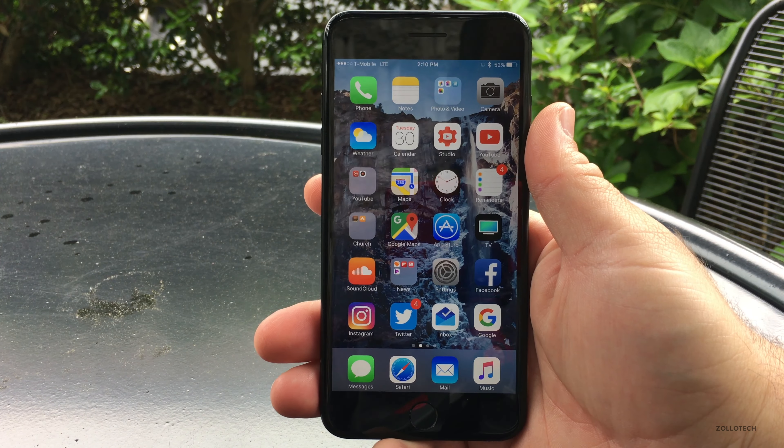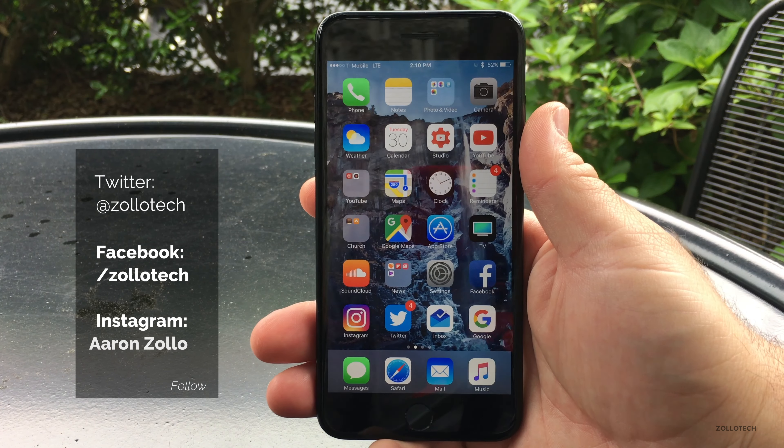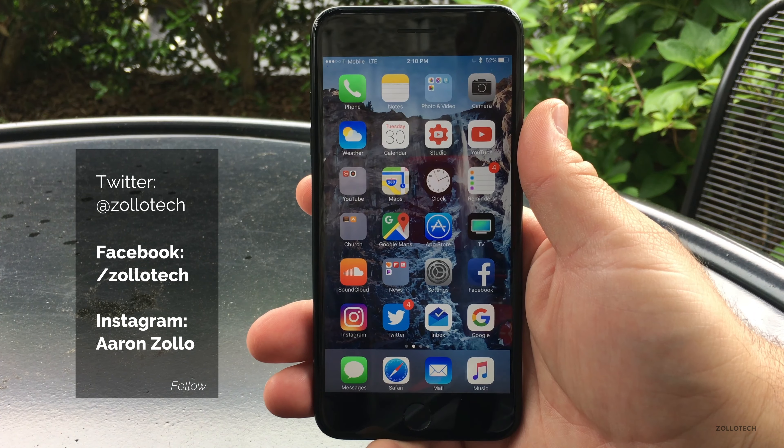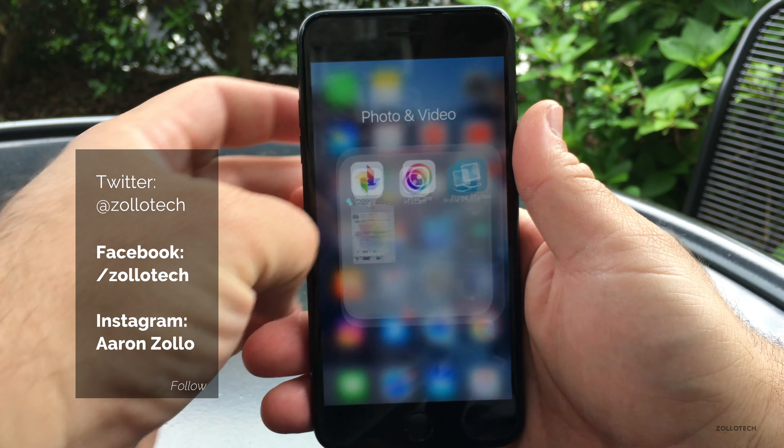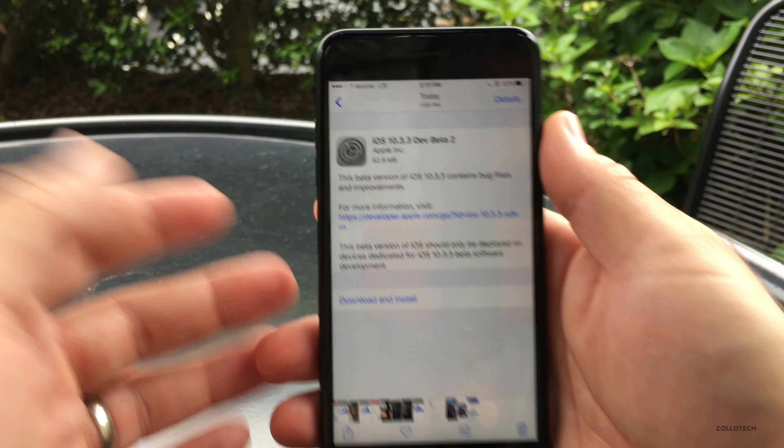Hi everyone, Aaron here for Zollotech. Today Apple released iOS 10.3.3 beta 2 to developers and soon to public beta testers. It came in at a pretty small size — this one was 62.9 megabytes and it installed pretty quickly.